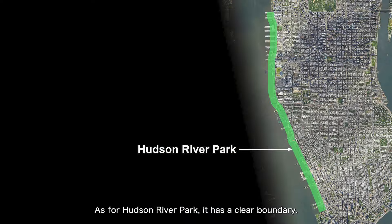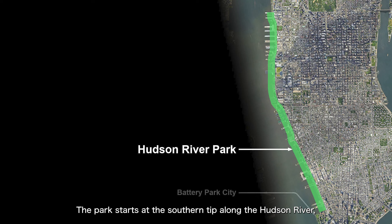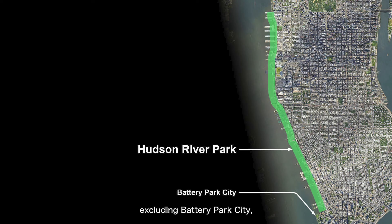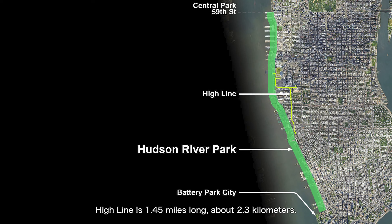As for Hudson River Park, it has a clear boundary. Not all parks along the Hudson River are part of Hudson River Park. The park starts at the southern tip along the Hudson River, north of Battery Park City, excluding Battery Park City, and extends north to 59th Street, which is the southern border of Central Park. The park is nestled between the Hudson River and the road closest to the river, making it a very long, narrow park. It spans about 4 miles, approximately 6.4 kilometers, whereas the previously mentioned High Line is 1.45 miles long, about 2.3 kilometers. So, Hudson River Park is roughly three times the length of the High Line.